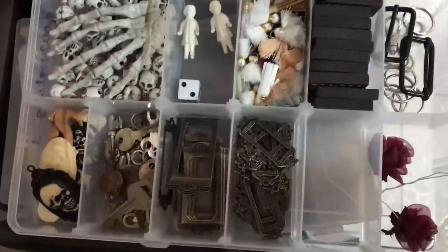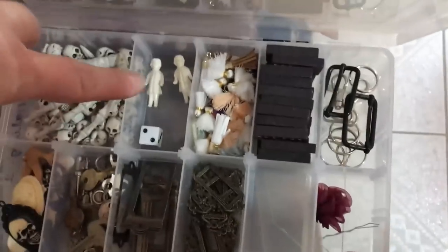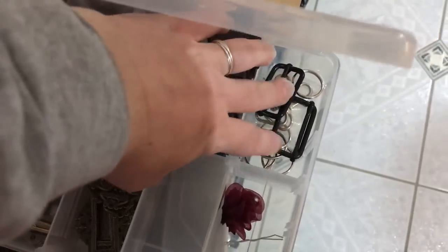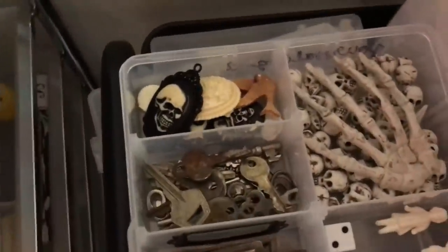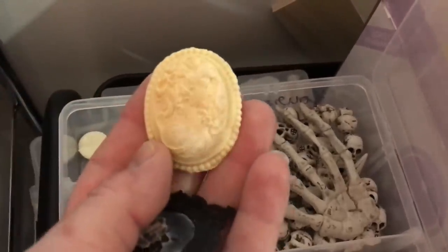In here we have journaling hardware, ephemera, embellishments. So we have some skulls, some Tim Holtz dolls, some tassels, domino things — that's from an old domino game. Some hardware stuff, flowers. You can basically put this on a journal and it says 'journal' or 'diary.' If you don't know what to do with old keys, just send them to me — I'm just kidding. Cabochons and embellishments that I've picked up over the years. Everything that you see in this room is not bought in a week — it's built up over many, many years.